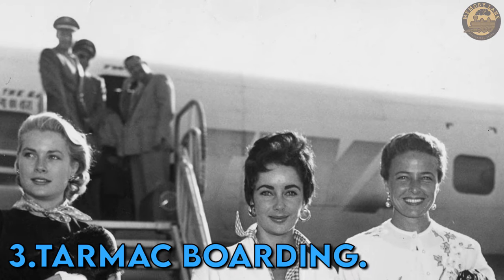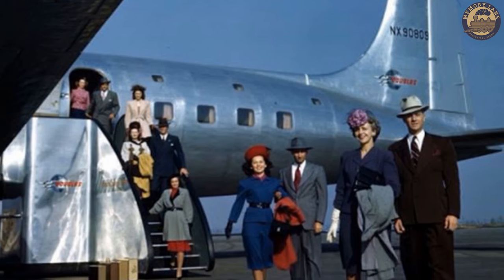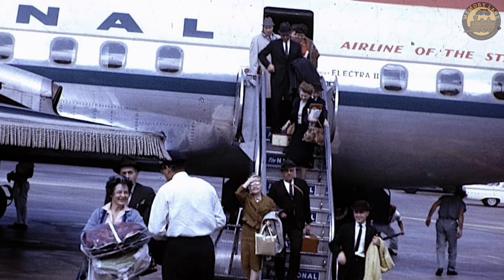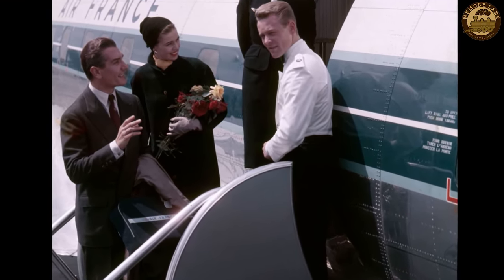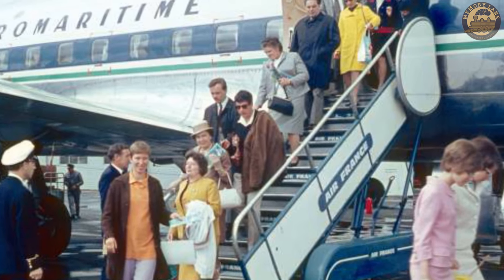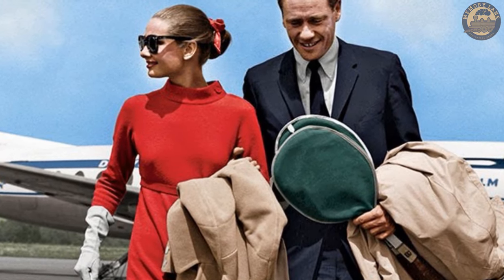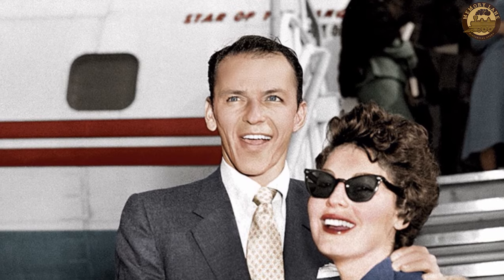Tarmac boarding. In the era preceding the advent of jet bridges, passengers seeking a taste of celebrity life would disembark from airplanes using air stairs or mobile stairways. This unconventional boarding method allowed them to directly touch the tarmac, feeling the breeze and gaining a close-up view of the airport surroundings as they descended. Air stairs were a prevalent feature in various aircraft, including the renowned Boeing 727 and the McDonnell Douglas DC-9. They offered increased autonomy from ground services, proving particularly valuable at smaller airports lacking advanced infrastructure. Notably, air stairs played a distinctive role in 1971 when hijacker D.B. Cooper executed his audacious escape by parachuting from the rear of a Boeing 727.